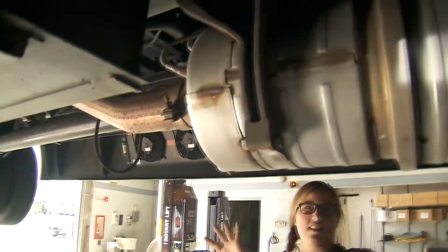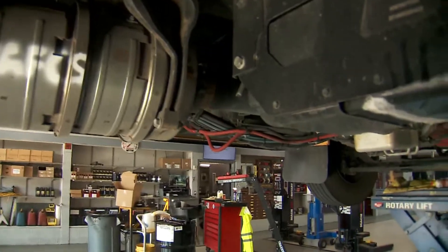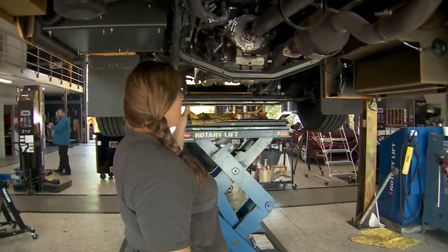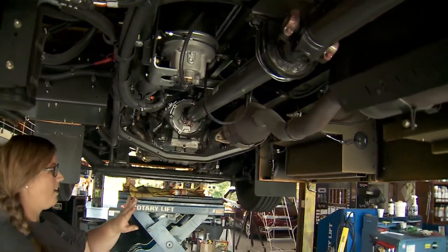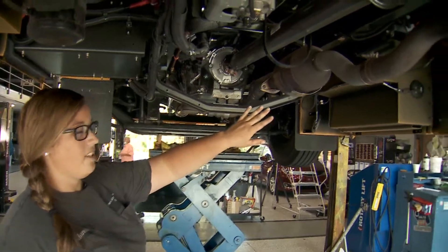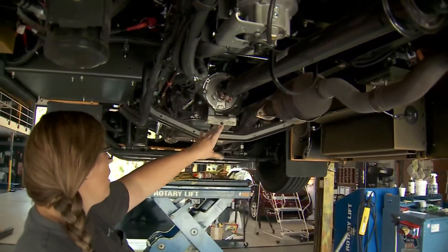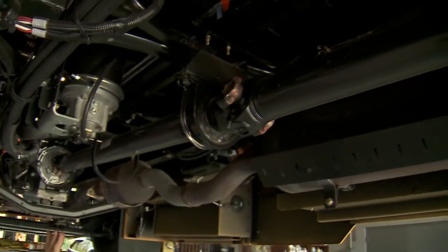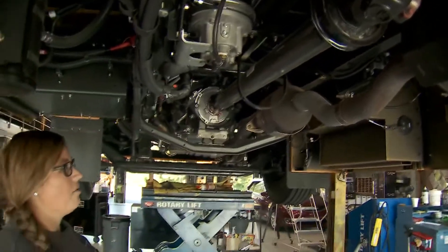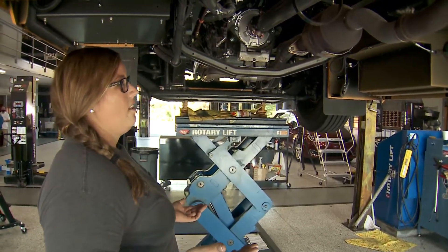Now on the propane, none of this is here — it's completely just a straight pipe all the way back. This is the propane bus, and as you can see there's none of that intricate, complicated system. There's no sensors, no DEF diesel exhaust fluid tank. All it is is straight pipes with the catalytic converter and the muffler, just like on a regular gasoline car. So the propane is much simpler in the aftertreatment system than the diesels are.